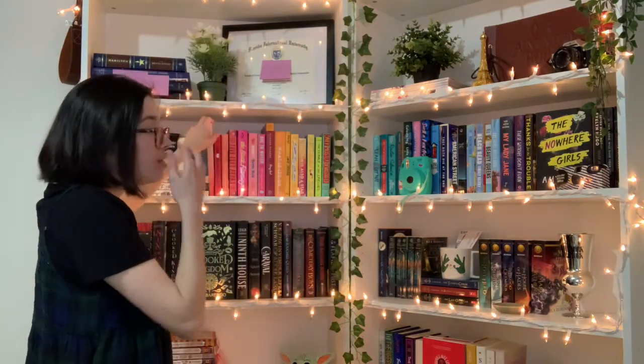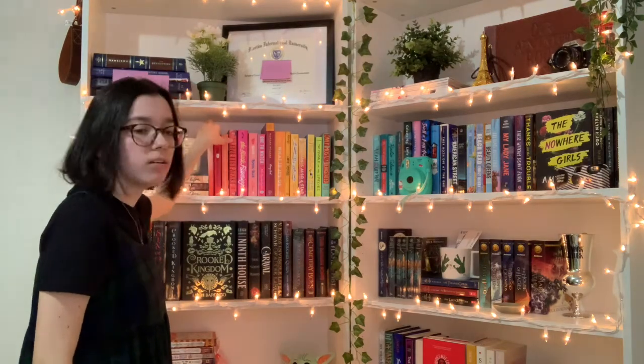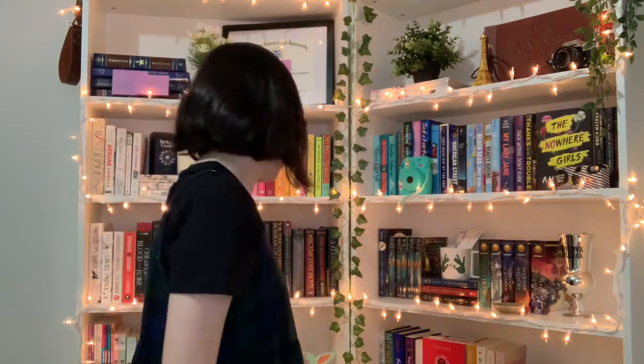Do you have a poetry book? I have the collection of poetry by Halsey, but I already used that one for a previous question. Besides that, I don't have any other poetry books, so I'm not sure if I can repeat answers.